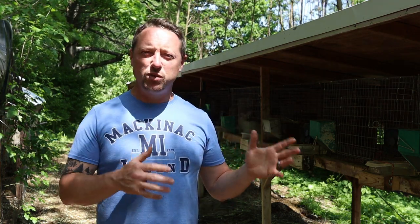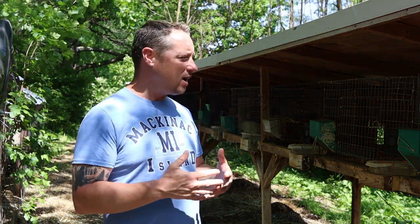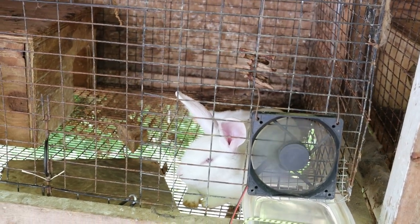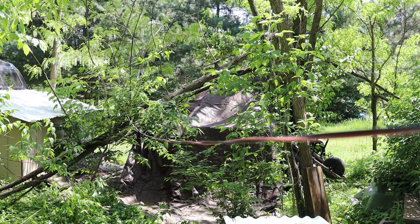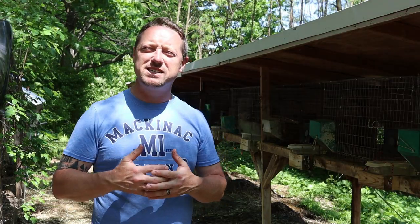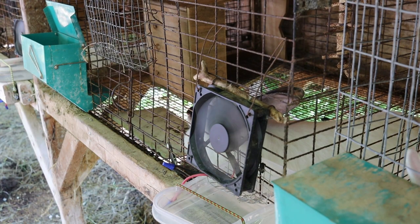Hi everybody, Bobby from the Rabbitry Center. Today we're going to talk about rabbits and those breeds that are heat tolerant. Some rabbits do better than others in hot climates and some have been bred specifically for that reason. We have all our fans hooked up today — it's 87 degrees — so it's a good day to talk about this. We'll list all the heat tolerant breeds at the end, and if I miss a breed you know of, please comment down below.